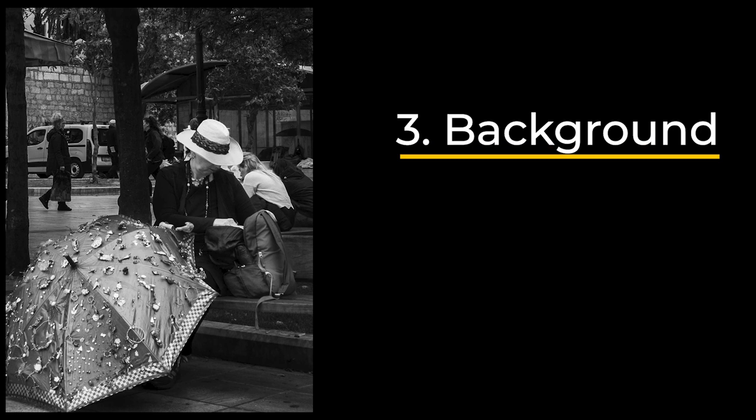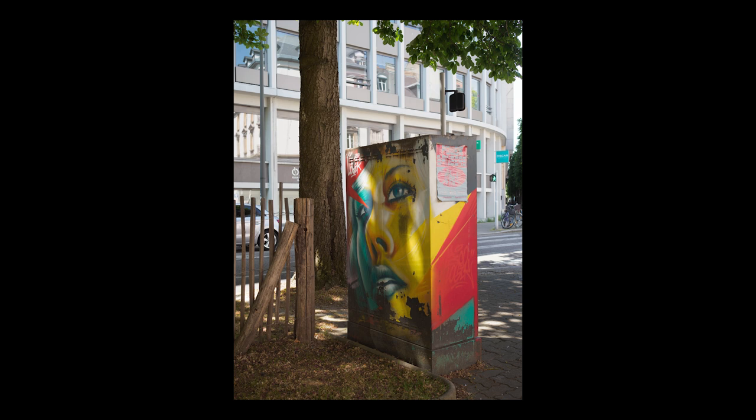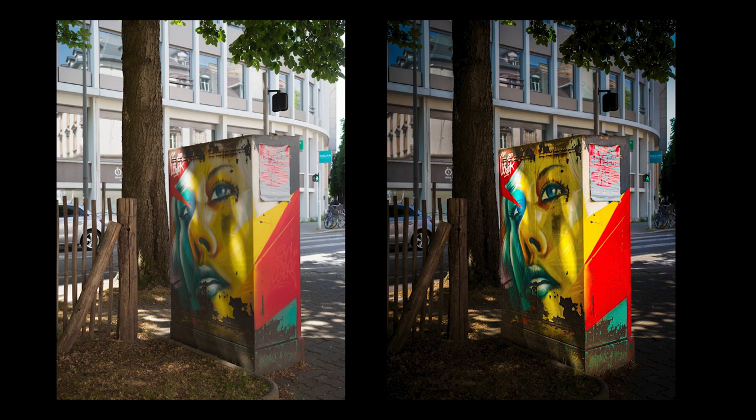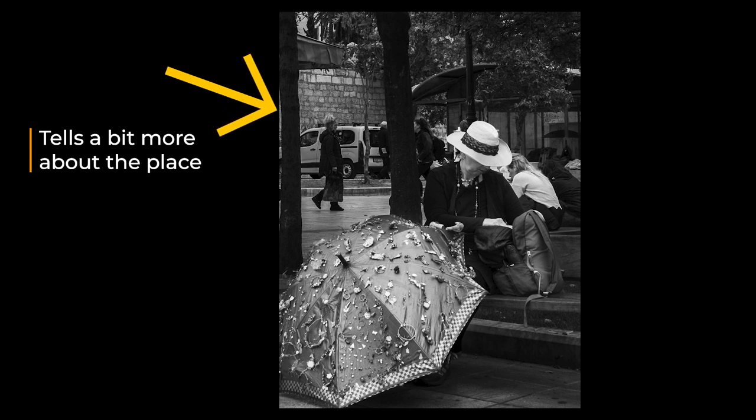Then we come to the background. Background is really important if we're telling stories, but the background cannot be distracting. Usually the best way to handle that is to have the subject a bit brighter than the background, so the viewer sees the subject first. Then the stuff in the background adds to the story — it gives the viewer more to build up the story in their head.